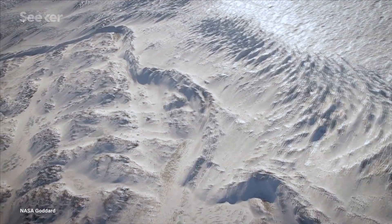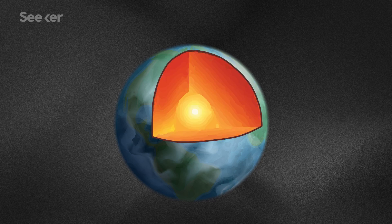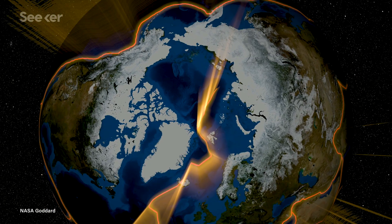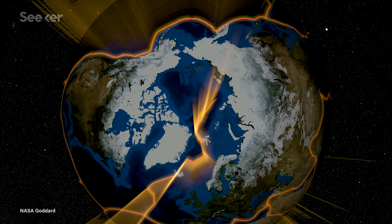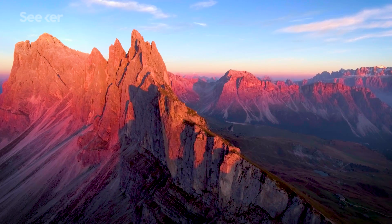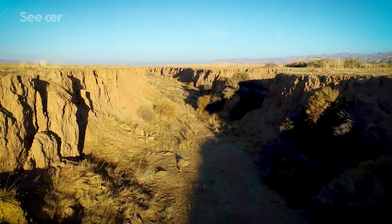The Earth's surface isn't set in stone. The crust and upper part of the molten mantle, together called the lithosphere, are broken up into several tectonic plates that fit together like puzzle pieces. These plates glide around on the Earth's molten interior, creating mountains and volcanoes where they collide, new crust where they separate, and earthquakes where they slide past each other.